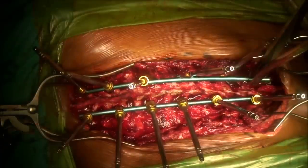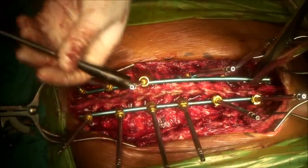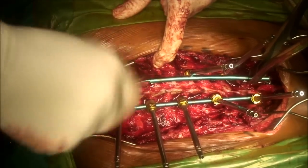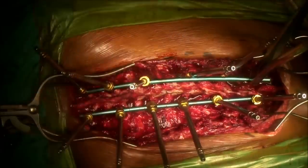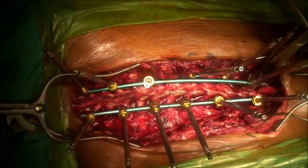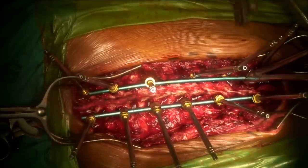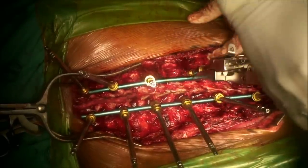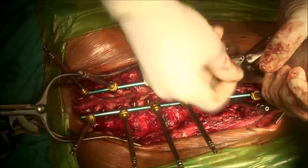As sequentially done, there is increasing correction of the deformity as the rotation is improved. The rod is now forced down into the distal screws, compressing the prominence down. The tool is bringing the screw up to the rod and pushing the prominence down.